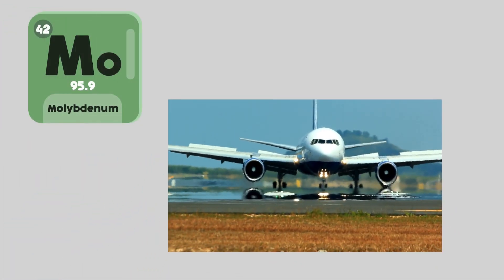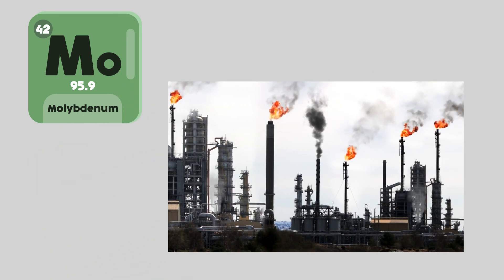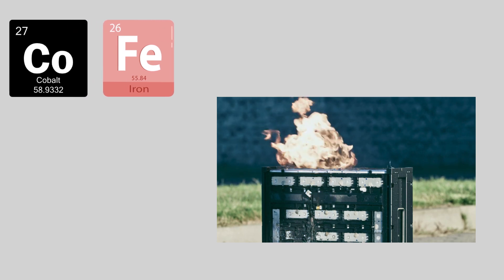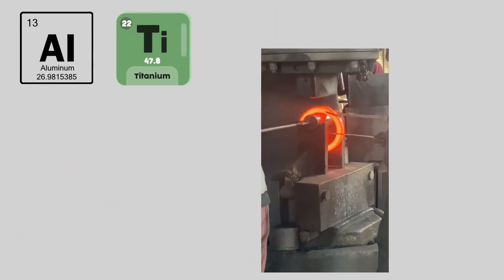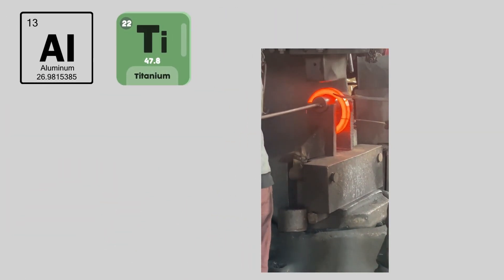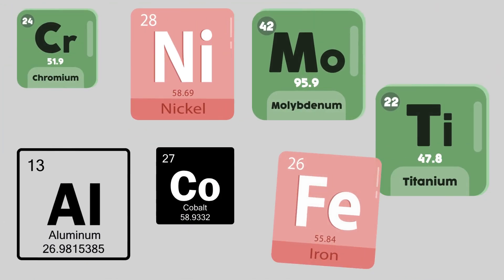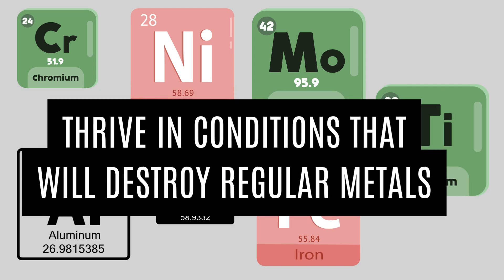Molybdenum improves the alloy's strength and protects against high-temperature creep, preventing deformation under prolonged exposure to intense heat. Cobalt and iron increase its durability and temperature stability, ensuring longevity in harsh conditions where mechanical stress is a concern. Titanium and aluminum help strengthen the material while maintaining a lightweight profile, which is crucial for the aerospace and automotive industries. Together, these elements create a material that not only survives, but thrives in conditions that would destroy regular metals.